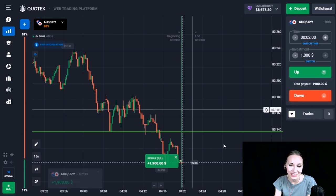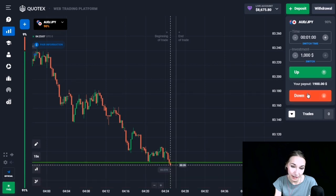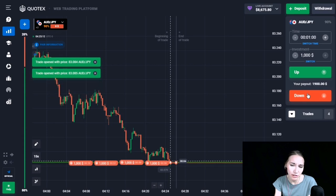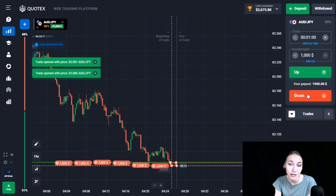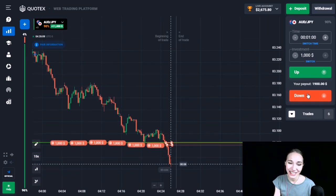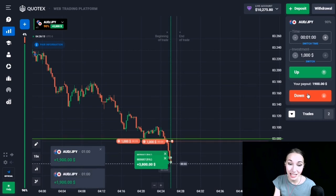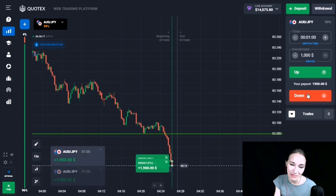Here we can see the support level. There was a good downtrend — the price touched this level, then there was a small upward pullback, and now the price is again coming to our level, going to be sticking to it. Let's open a trade DOWN for one minute — we will get into the impulsive move down. We really got into the impulsive downward movement, the level has been broken through, and we are getting excellent profit.